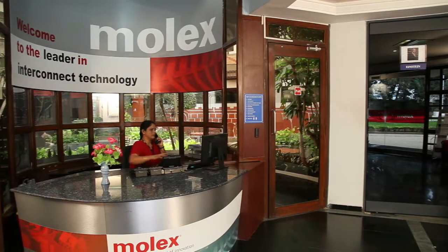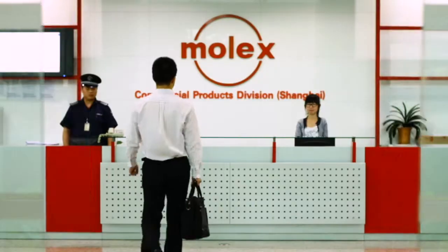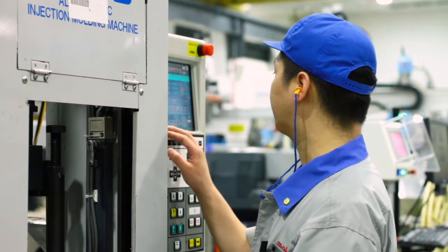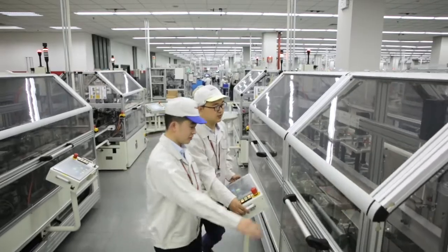Molex is a worldwide company. A lot of the people that I went to university with don't seem to be having some of the far-reaching effects that we do at Molex — working with different cultures, different countries, working with plants worldwide, working with engineers worldwide.